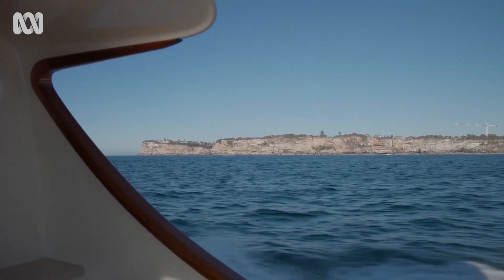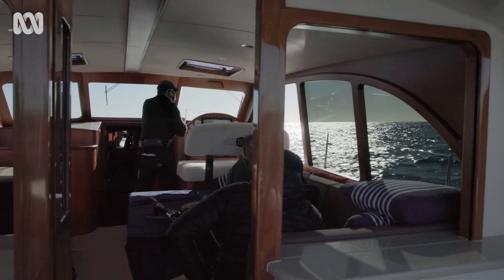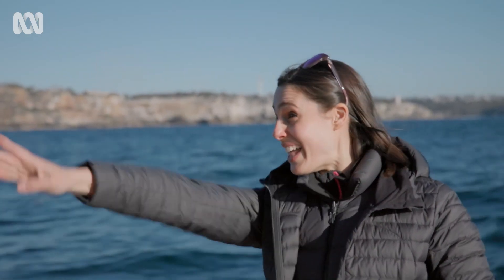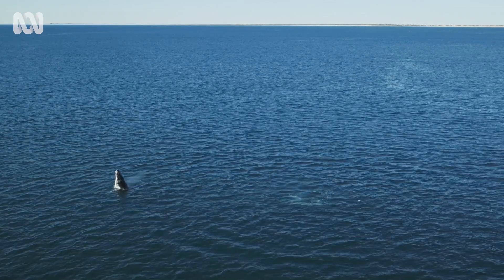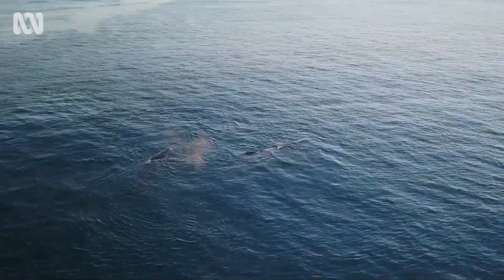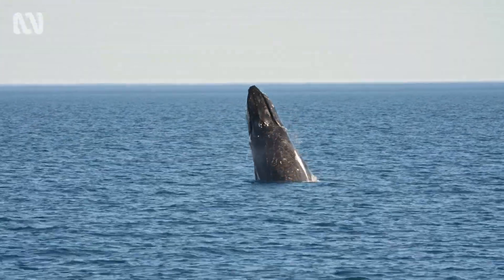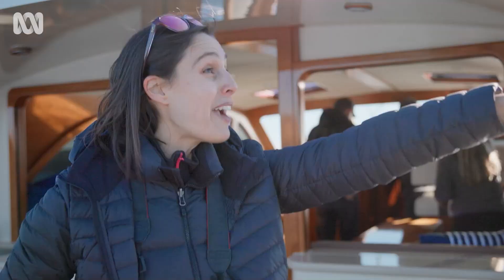That might have been a breach. Today we are heading out to try and take some samples of whales using a truly unique method. Blow! It's a blow! We've got whales! Another blow! Two whales! Oh, a big breach!